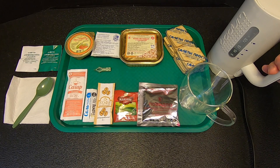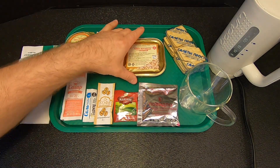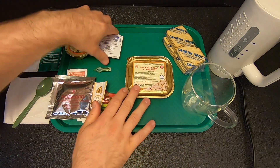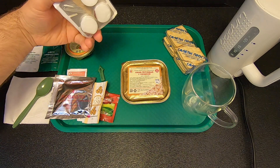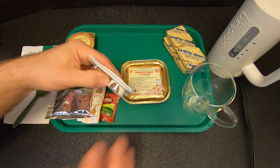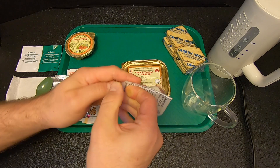I'm going to heat up some water for the coffee and we'll also get the barley with beef going. Normally I would just use my camping stove to heat this up because I like to save these tablets and the portable stoves for survival kits. But just for this time, I'm going to use the portable stove.